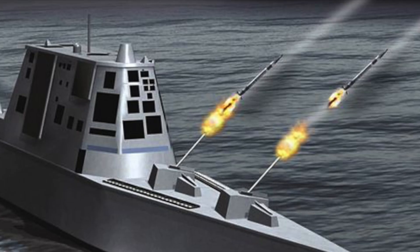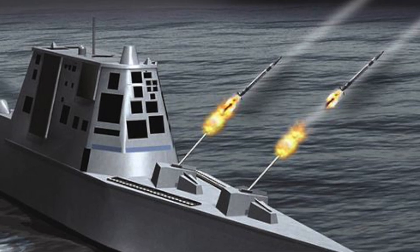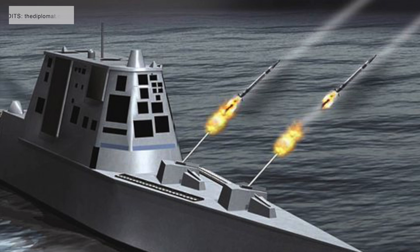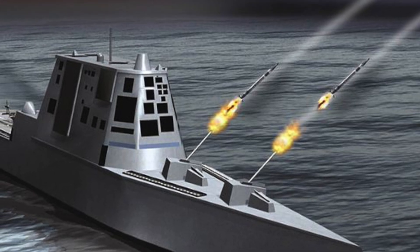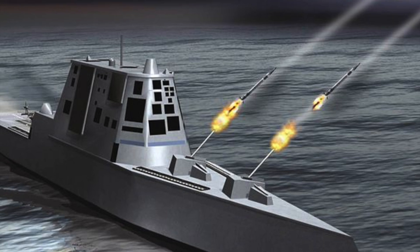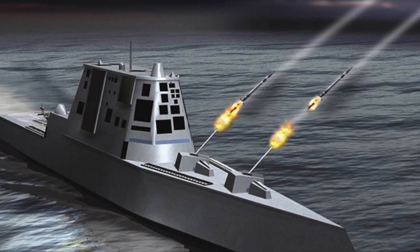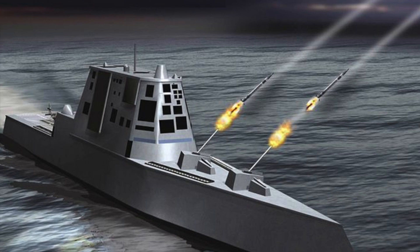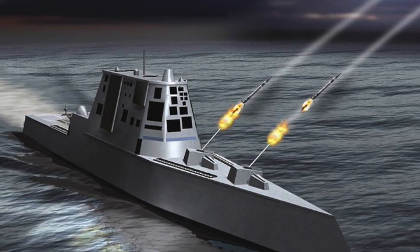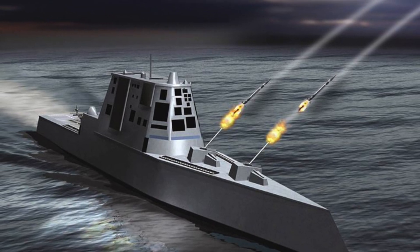The Long-Range Land Attack Projectile, or LRLAP, the precision-guided shell that would arm the ship's guns, saw cost escalation from $50,000 a round to $800,000 a round. The U.S. Navy, for this reason, canceled LRLAP. The Navy then decided to rearm the class and shift the focus of Zumwalt from close-to-shore to blue water engagement with the installation of hypersonic weapons.